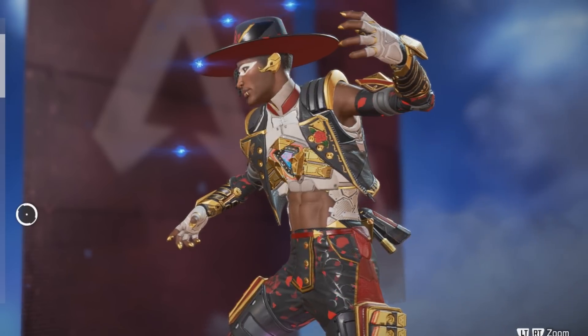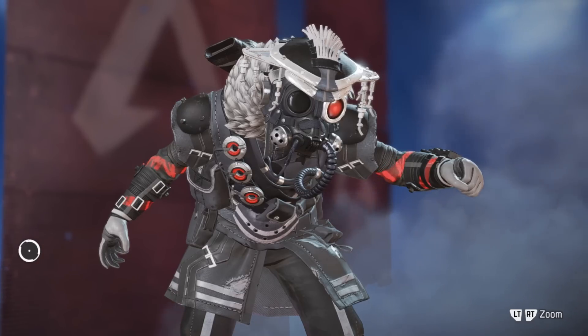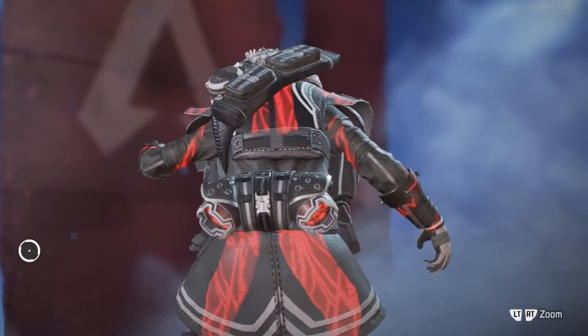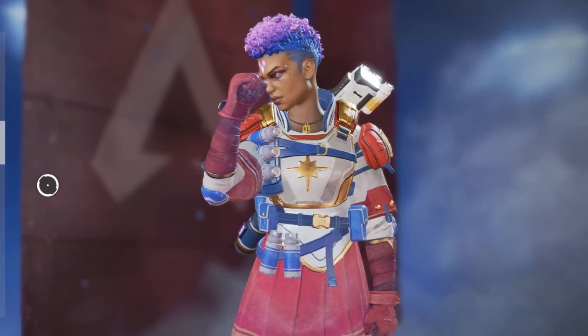For the epic skins, we have a Seer skin referencing Adam from Skate the Infinity, and a Tokyo Ghoul Bloodhound skin which is a pretty clear reference with the tentacles on the back and the one red eye, which is really cool. There's also a Sailor Moon Bangalore — I'm not sure if it's a direct reference to the character or just the outfits; I think it's just the outfits.